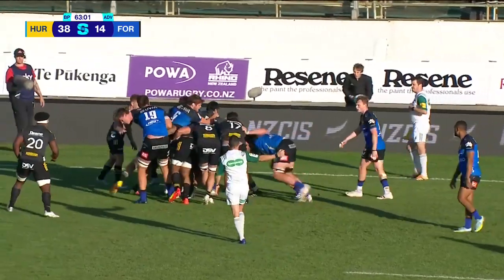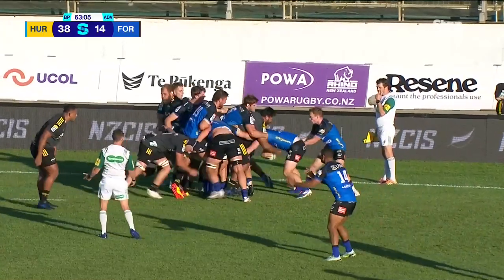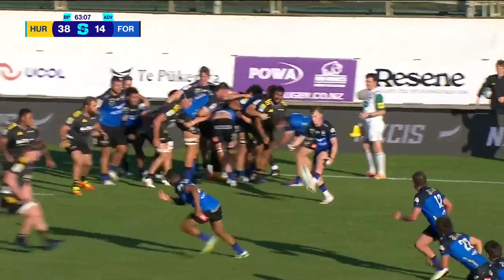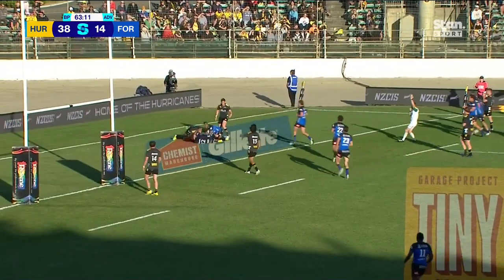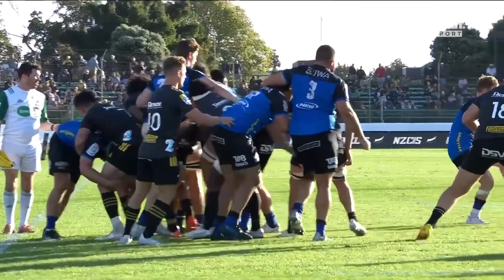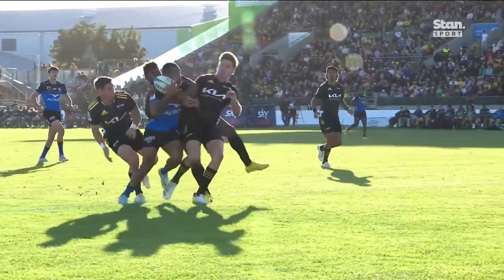He's got a penalty advantage here against the Hurricanes. Now comes a little jab through and the race for the ball — and a try has been scored. What a good one too from Kibarishi on the right wing side.